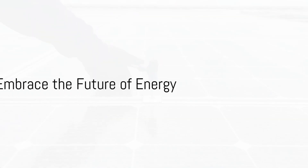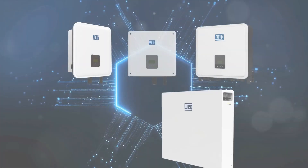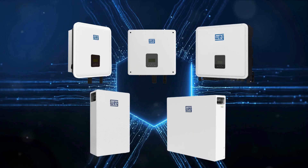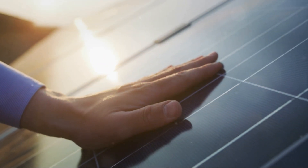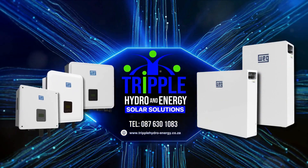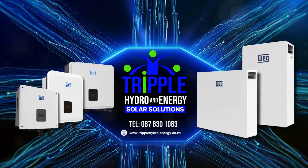So, are you ready to embrace the future of energy? The WEG high-voltage solar range awaits. Contact Triple Hydro and Energy for more information. The future is now, and it's powered by WEG. Available to resellers and distributors ready to join the new revolution of quality.